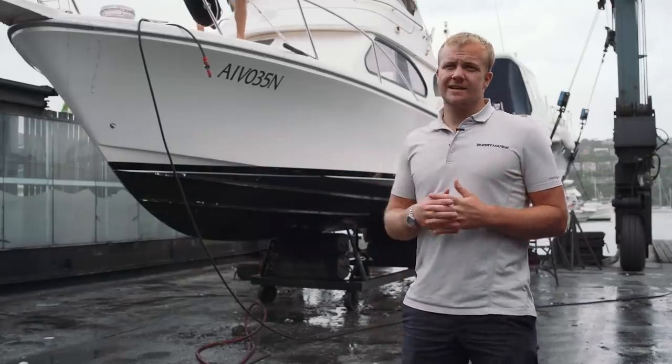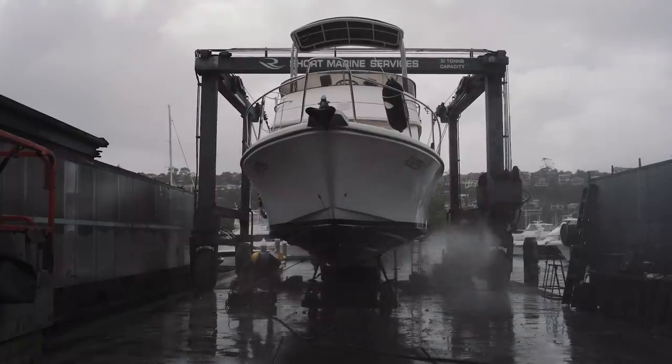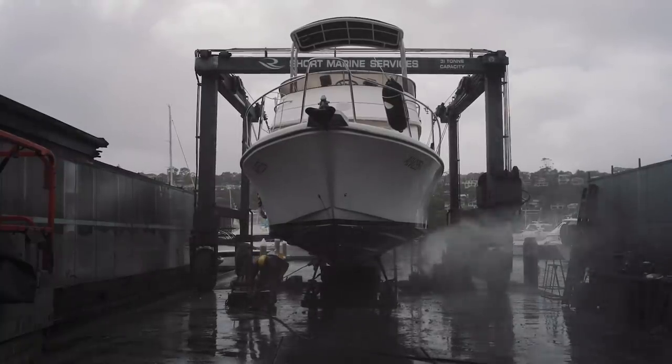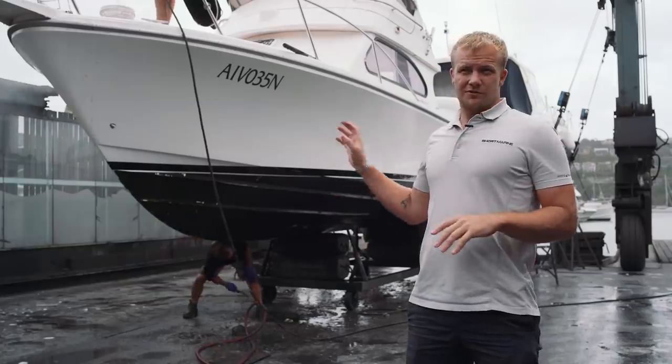This boat has the ablative anti-foul on it, so we only need to give it a pressure wash — it doesn't need the full wet rub and wipe down because the anti-foul is so soft. As you can already see, we've blasted it back to the original primer in some areas like it has at the front there. So once the guys finish rolling the hull, they'll head down to the back to the stern drive.